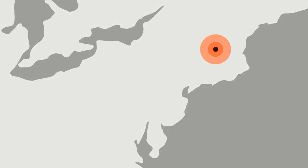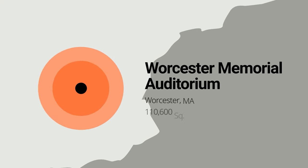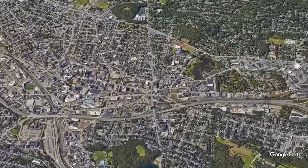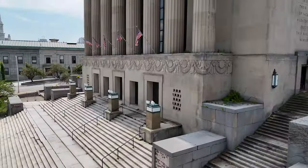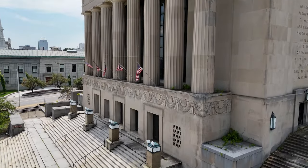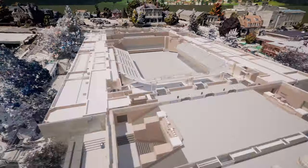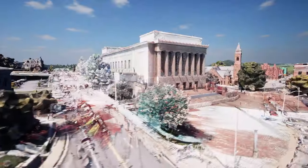Our next project spotlight is the Worcester Memorial Auditorium, located in Worcester, Massachusetts. This one-of-a-kind historic auditorium was in need of a full restoration. Existing Conditions was able to provide the client with 3D laser scanning and accurate existing conditions drawings.